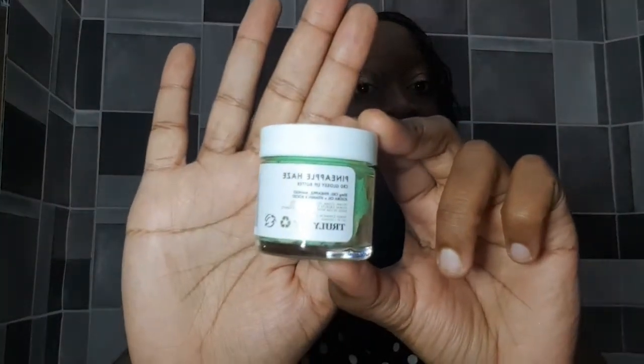The last item I received was one I wasn't happy about. It's the Pineapple Haze CBD Glossy Lip Butter — a nighttime repair lip mask you apply at night to rejuvenate your lips. I wasn't pleased to receive this because BoxyCharm had already sent me something very similar before, so I didn't need another one.